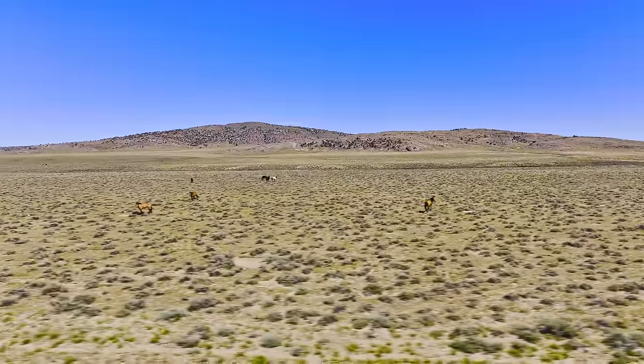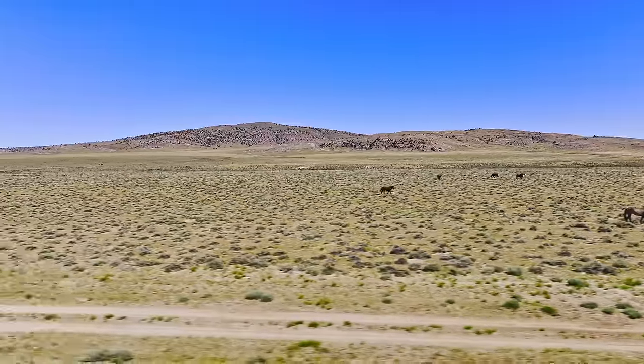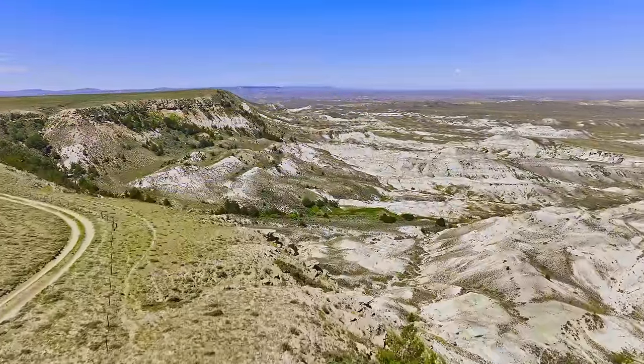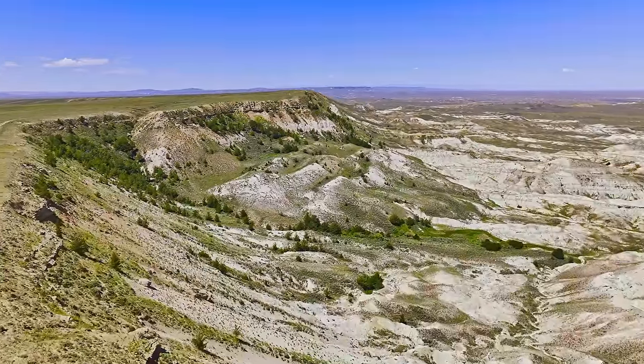This stretch to Beaver Rim is nice and flat, the road is smooth and sandy, which is perfect for the Jeep. We're able to make good time and get up to the rim to see some amazing views.